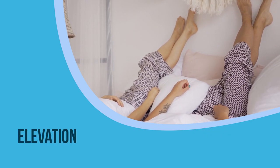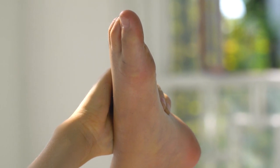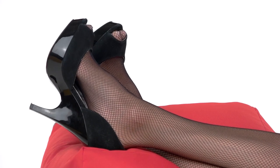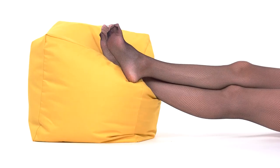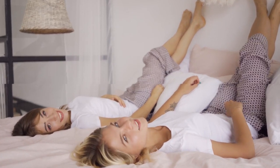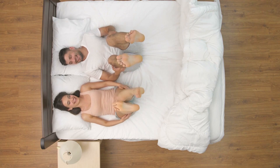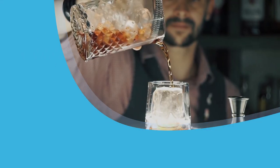3. Elevation. One can elevate his legs while sitting or lying down to reduce swelling. This treatment is very effective when swelling is caused in the ankle or foot. You can lie on your back with legs propped against the wall for a few minutes several times a day. However, one should remember that while elevating, try not to bear weight on the affected leg.